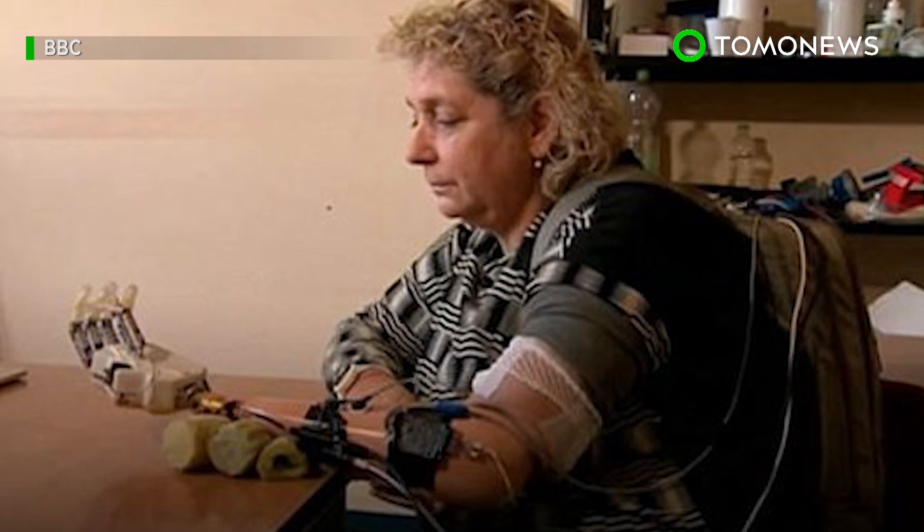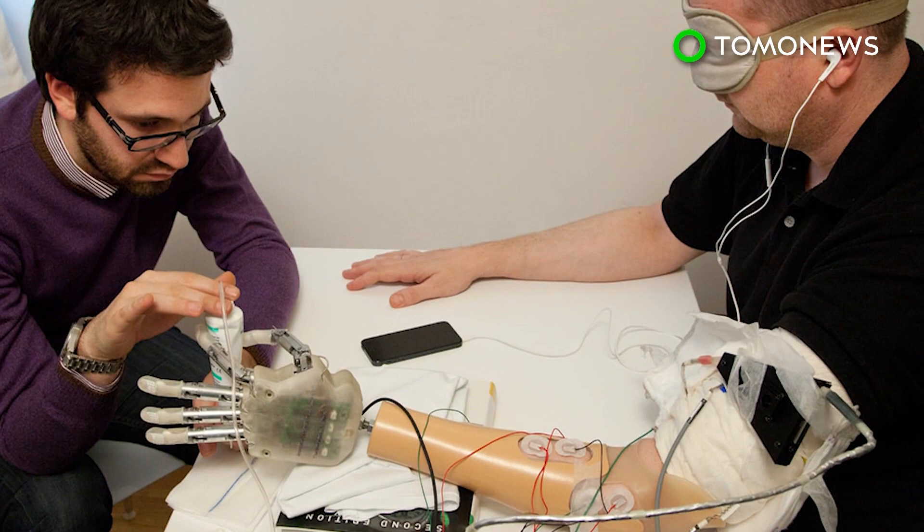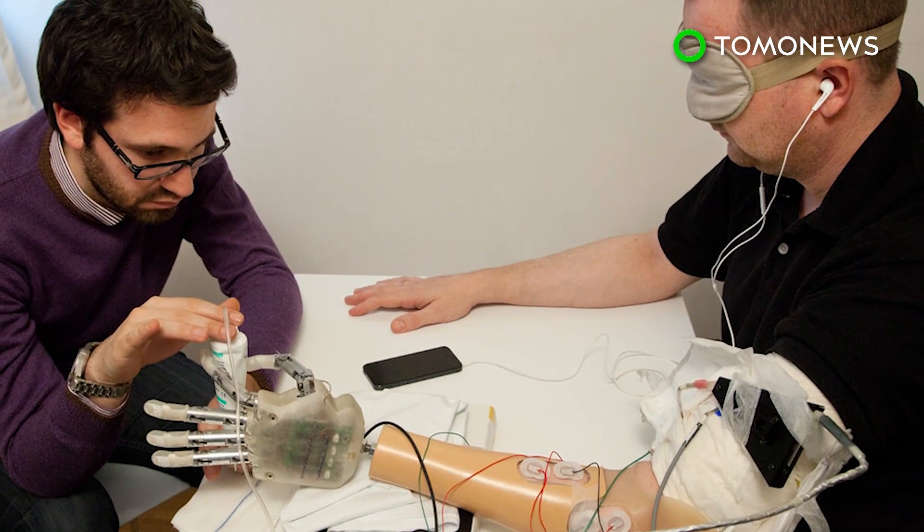Unfortunately, she had to give back the prototype once the six-month trial period ended. Scientists are now working on miniaturizing the electronics and making the technology clinically usable.